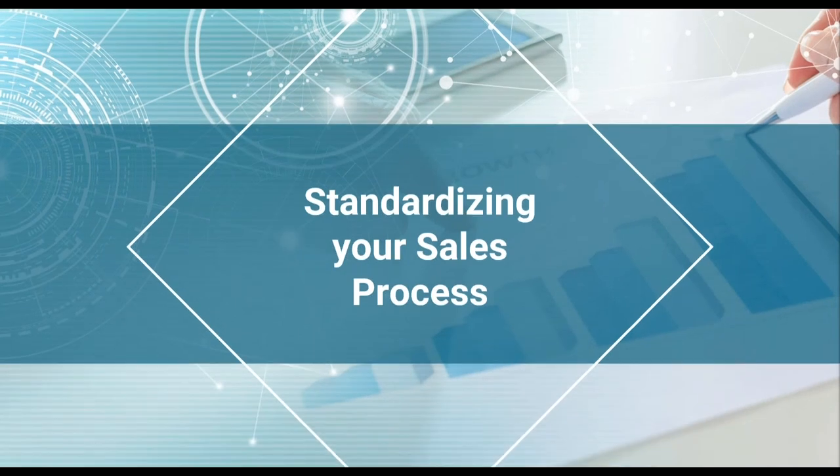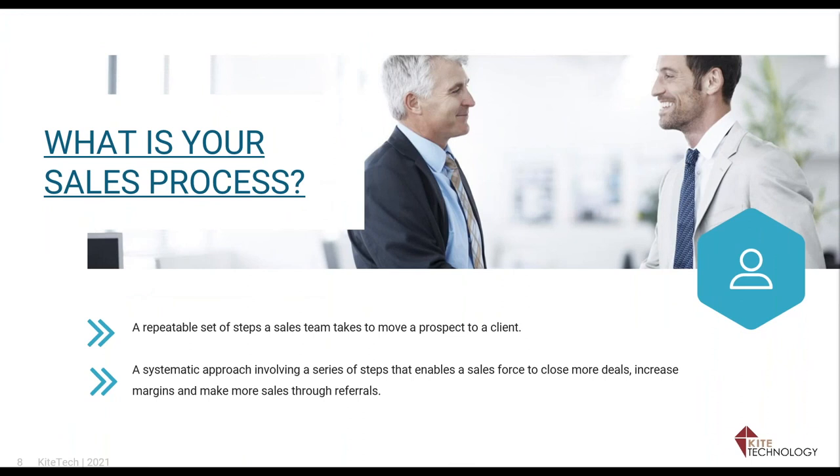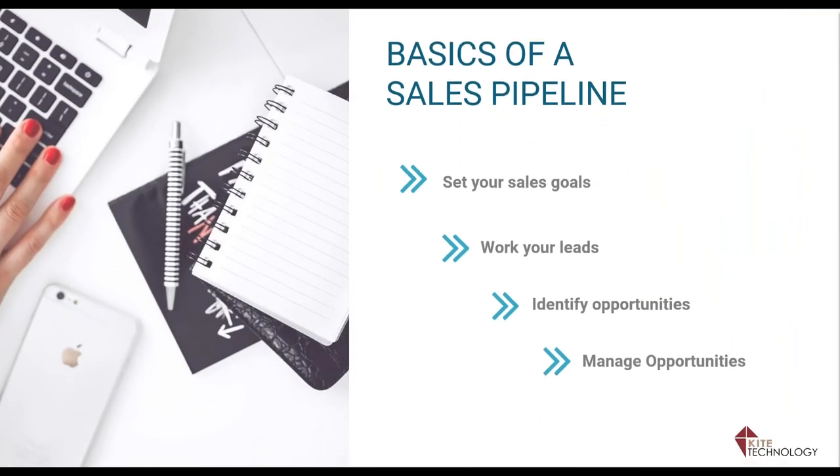The whole idea of using a sales pipeline is to standardize your sales process. The definition of a sales process is a repeatable set of steps you do to go from prospect to client. If you have some systematic approach, you can enable your sales force to close more deals, increase sales margins, and get more referrals. The best way to do sales is to build centers of influence so you're basically working through referrals and doing less cold calling.